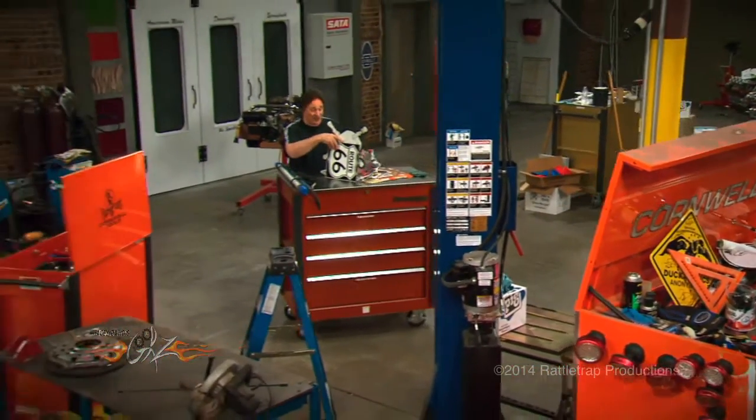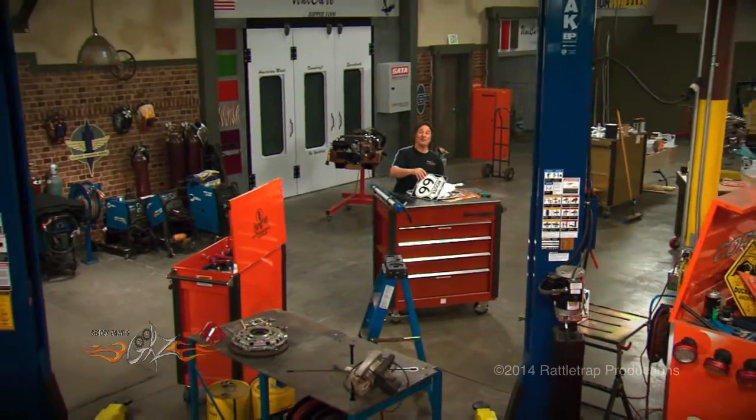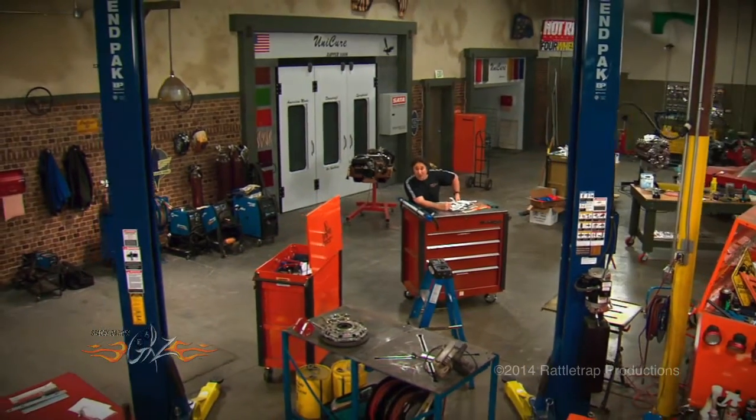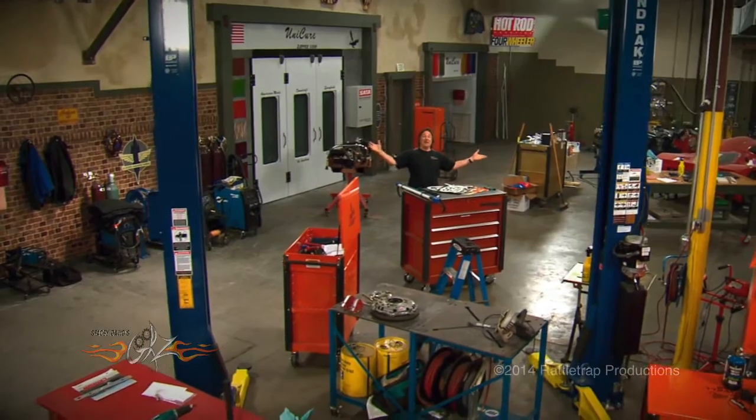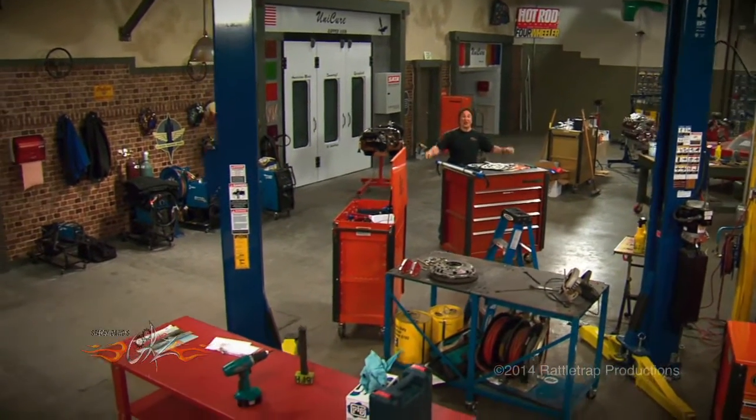Hey, welcome back to Gears, where today we're showing that it is possible for you to build your own shop. And to prove that, we took an open warehouse and built it into a state-of-the-art shop.